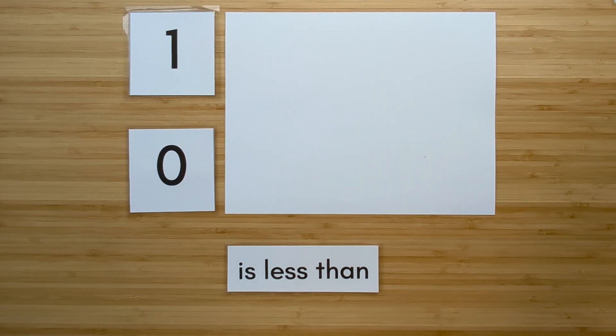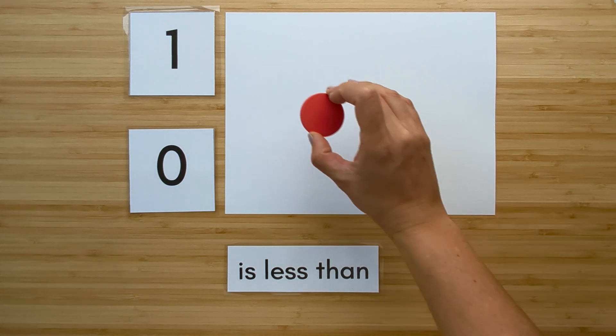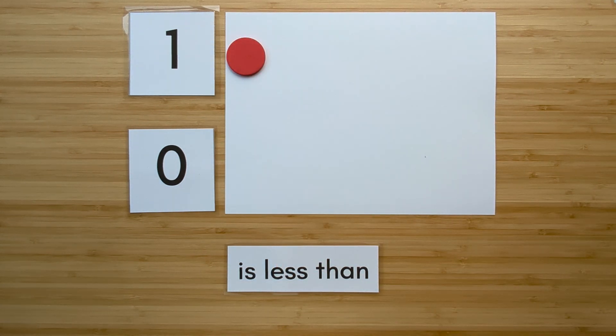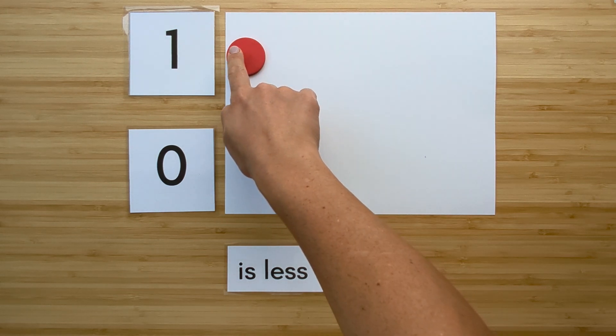Make the number one. Point and count. One.